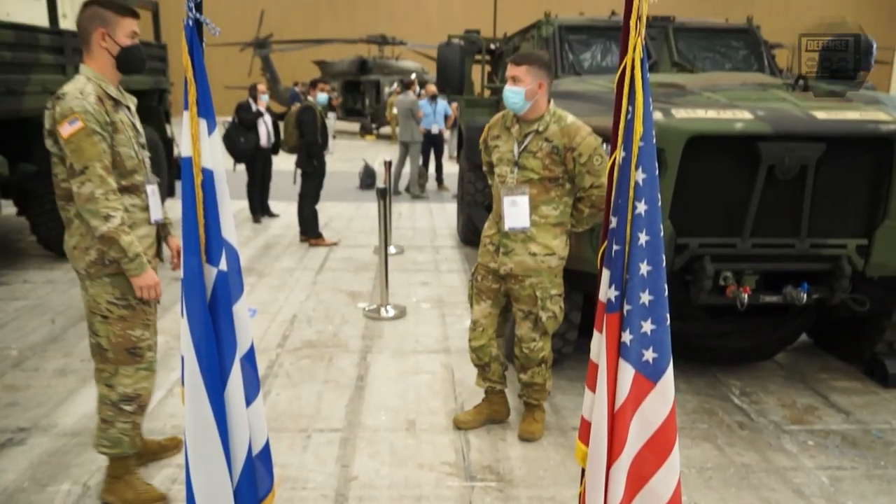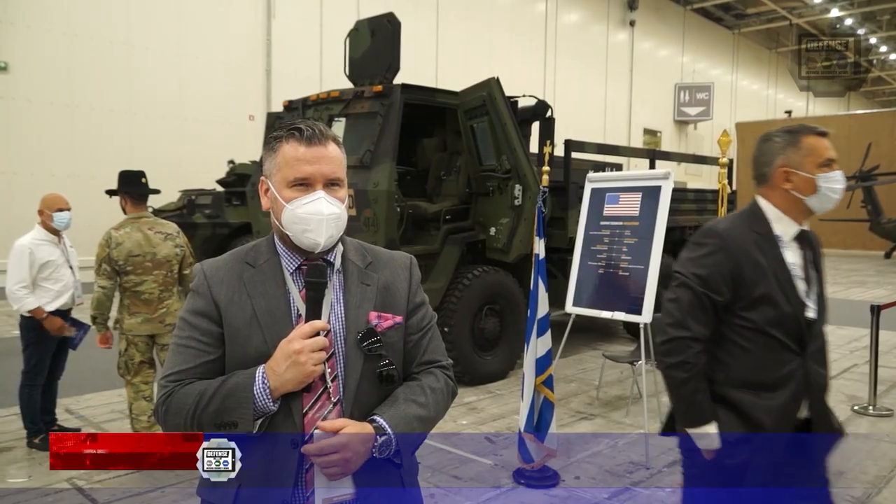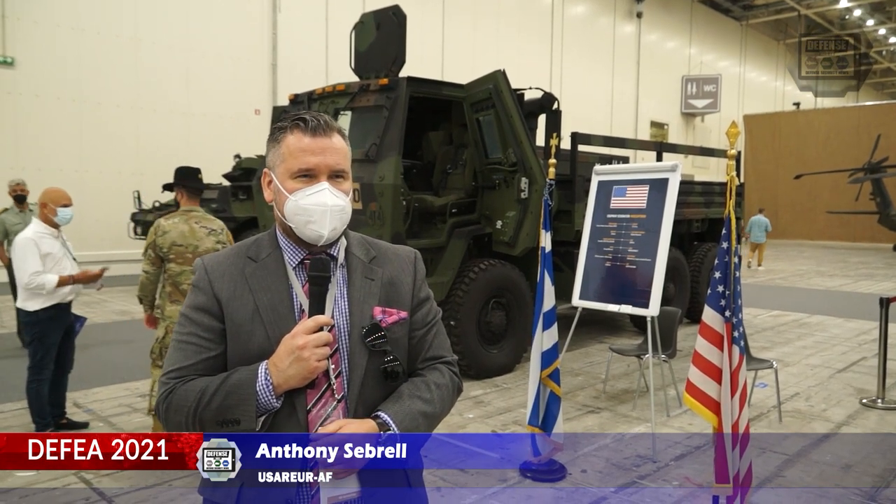I am Anthony Cibreau. I am the planner for U.S. Army participation in trade shows throughout Europe.